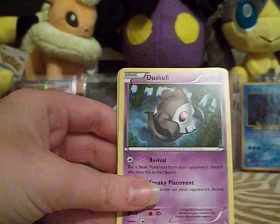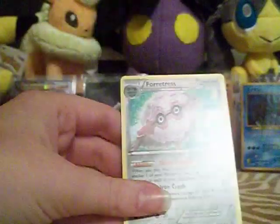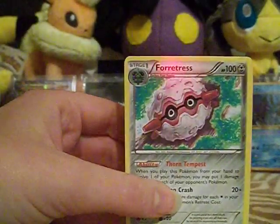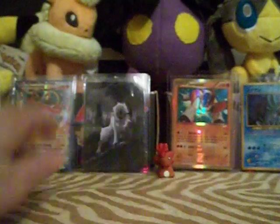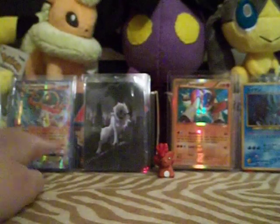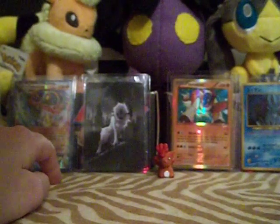So if you guys can help me out, that would be really, really great. If you guys see anything — this was the other rare that I got — if you guys have it, just let me know, I really would like it. I also need — I was thinking about getting the Japanese version of the Hawlucha EX and the Reverse Holo for the Hawlucha from the same set.